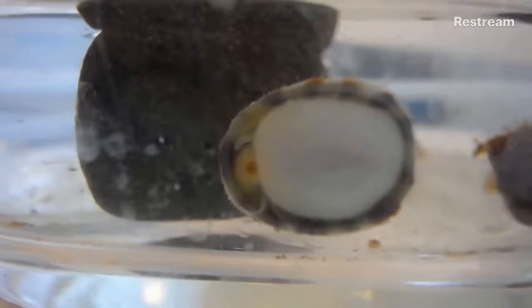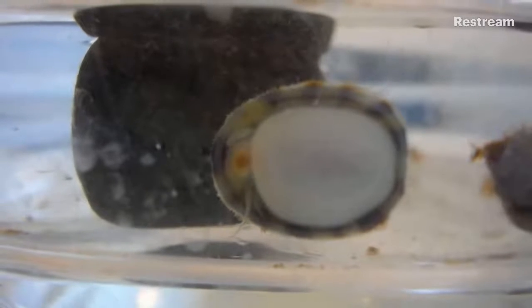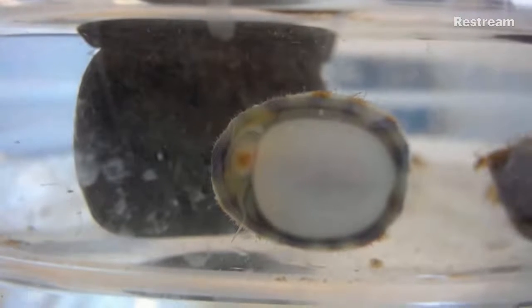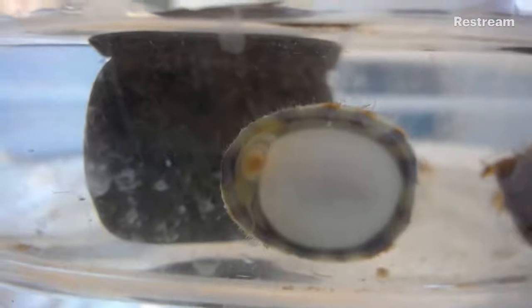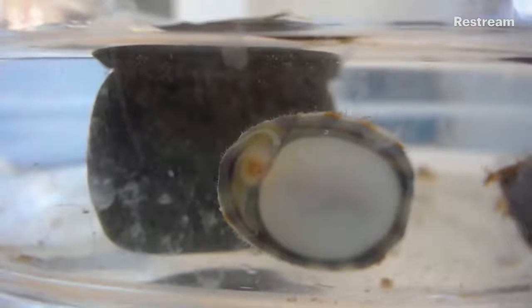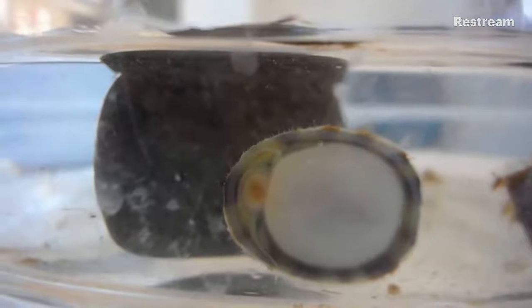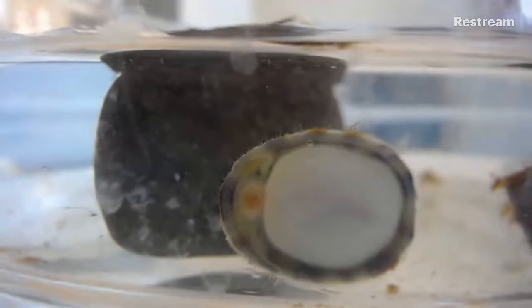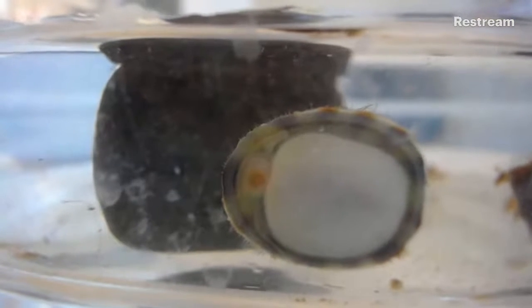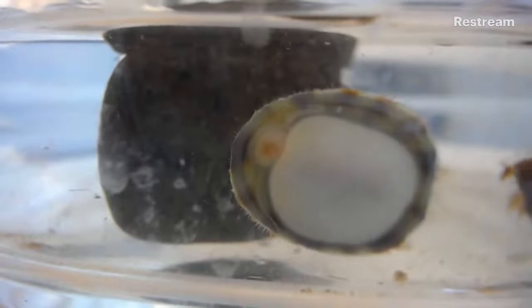I'm surprised at how well we can see the limpet today. The teeth are so tiny — it must have hundreds of tiny little chitin teeth, so tiny that we can't see them. But if we were to make our touch tanks out of plastic, you would be able to see all of the tiny scratches that the radula makes. Luckily, with glass, or fiberglass, that helps resist it.